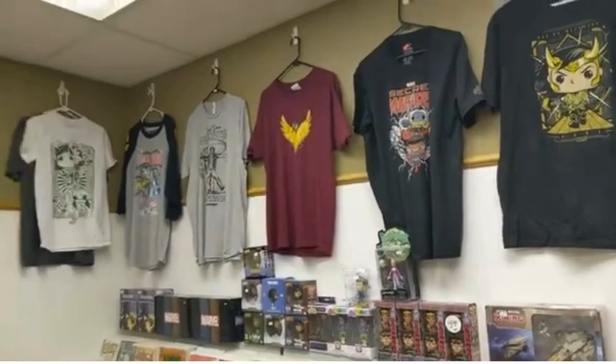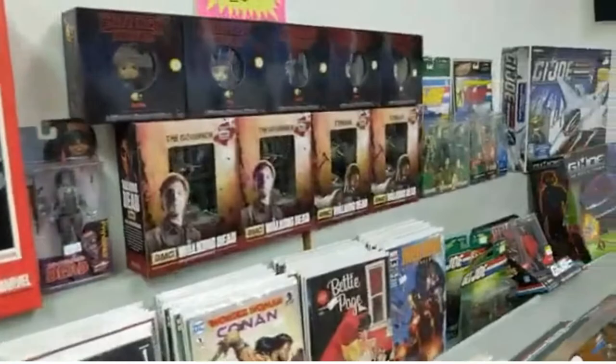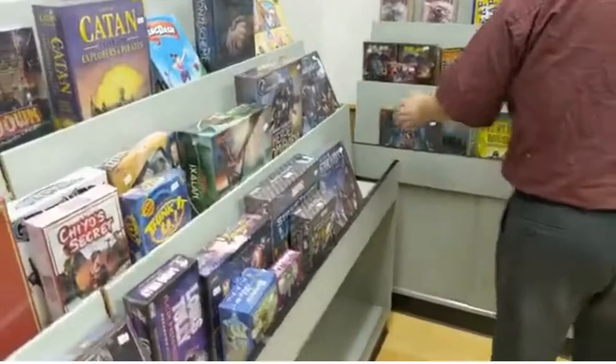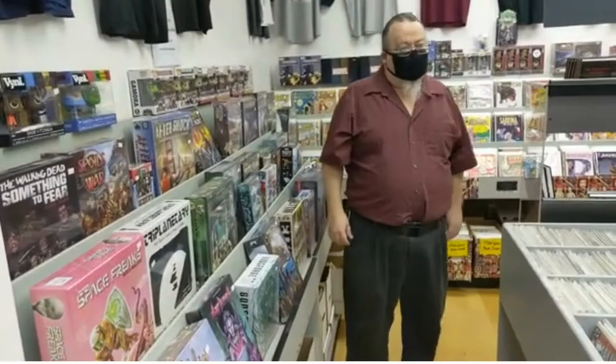You have a nice selection of t-shirts and some more figurines up here — oh, Deadpool! More toys brought in for the season too. Board games are here, divided by deck building and other categories, with more complicated games around the corner. Pre-COVID you used to do game nights — you had eight tables. But COVID has changed that; we're limited to 12 people in the store including employees.